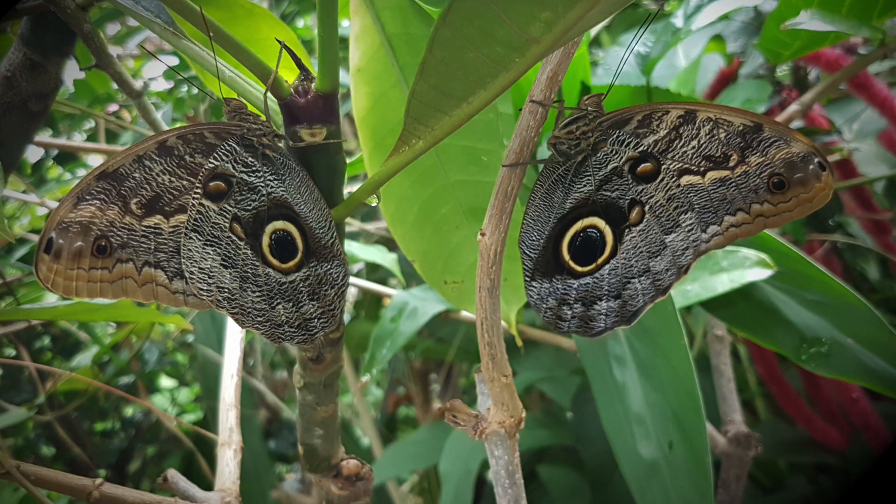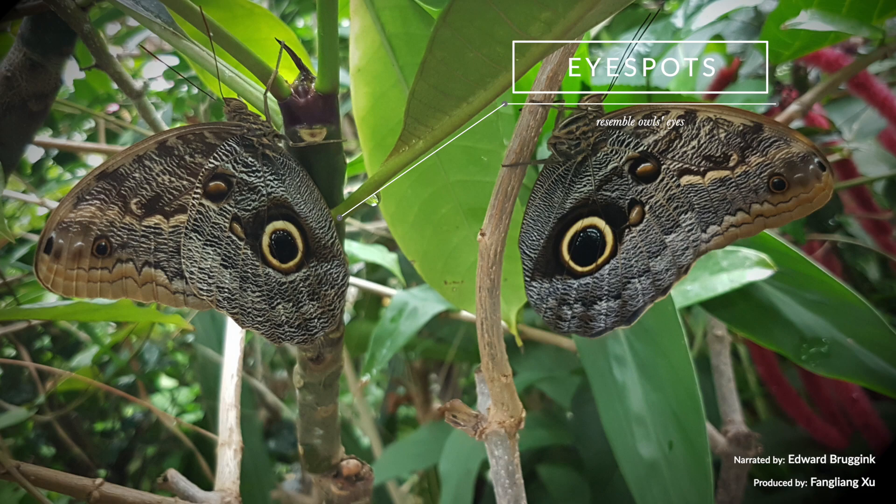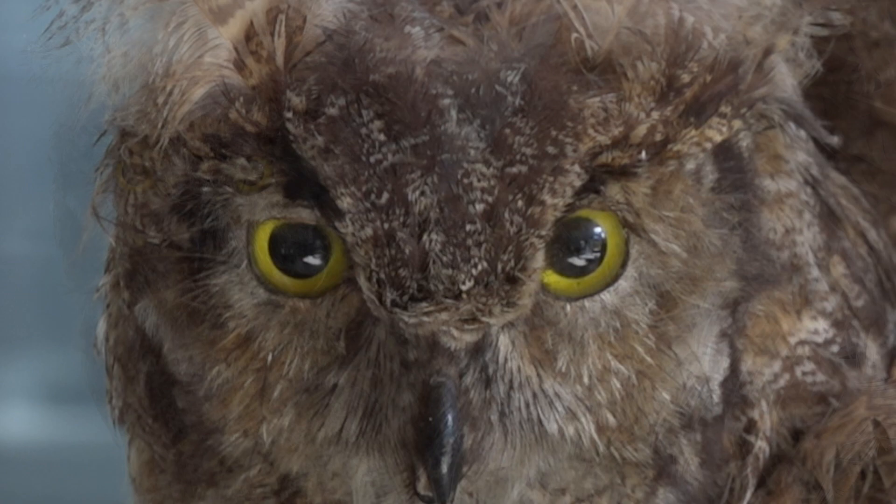Oh my, the giant owl butterfly. These huge eye spots are what they are known for. They resemble owl's eyes, thus these butterflies are called the giant owl.